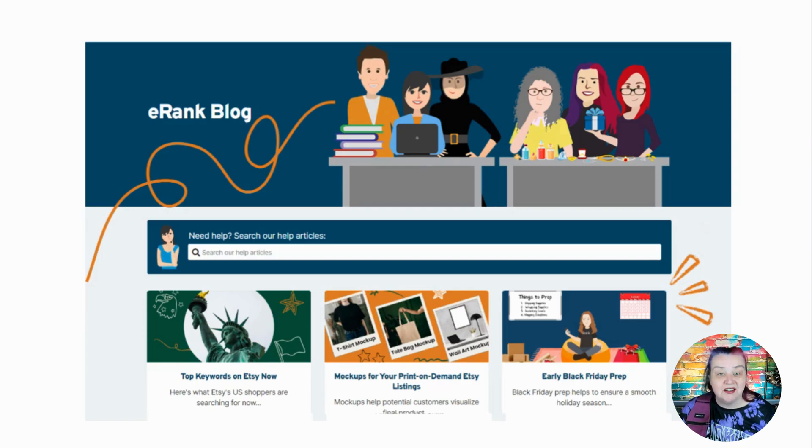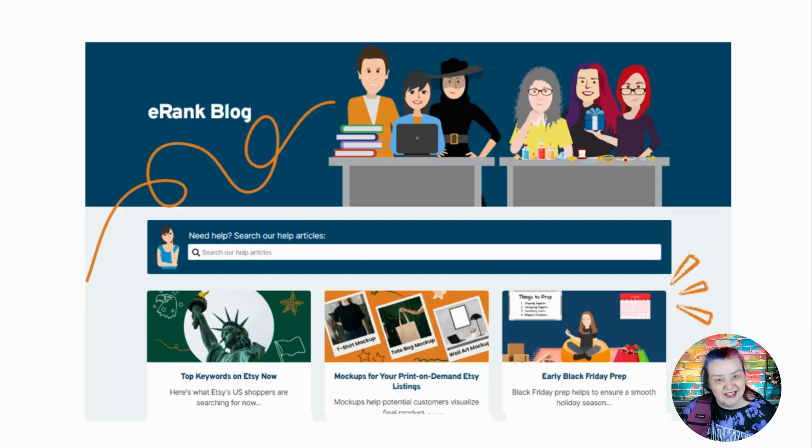If this is your first time here, the lovely Jan over at the eRank blog creates these reports. This video is a summary — for more details, or if you prefer to read, please check out the blog. In today's report, Jan deep dives into fun Halloween costumes, trick or treat bags, all the types of sweaters popular right now, and more. So let's get into it.